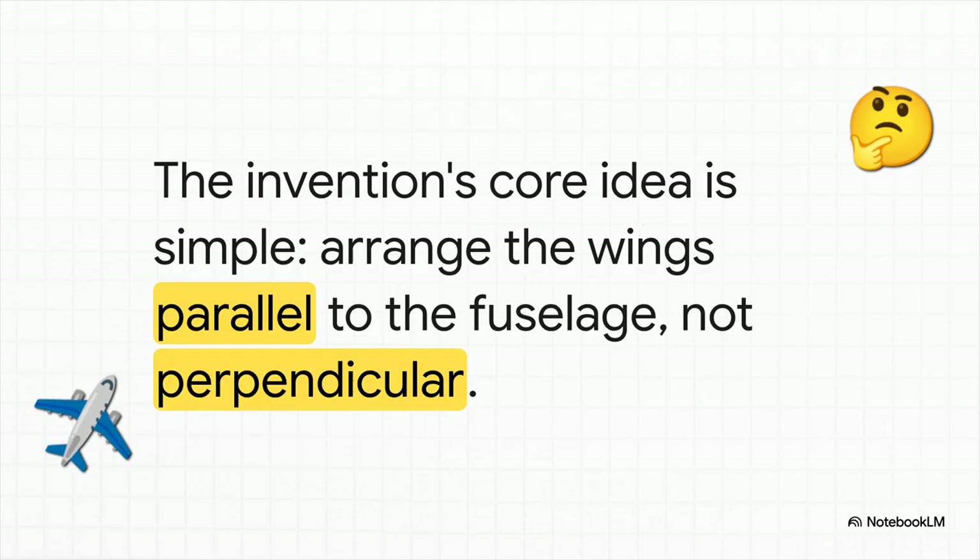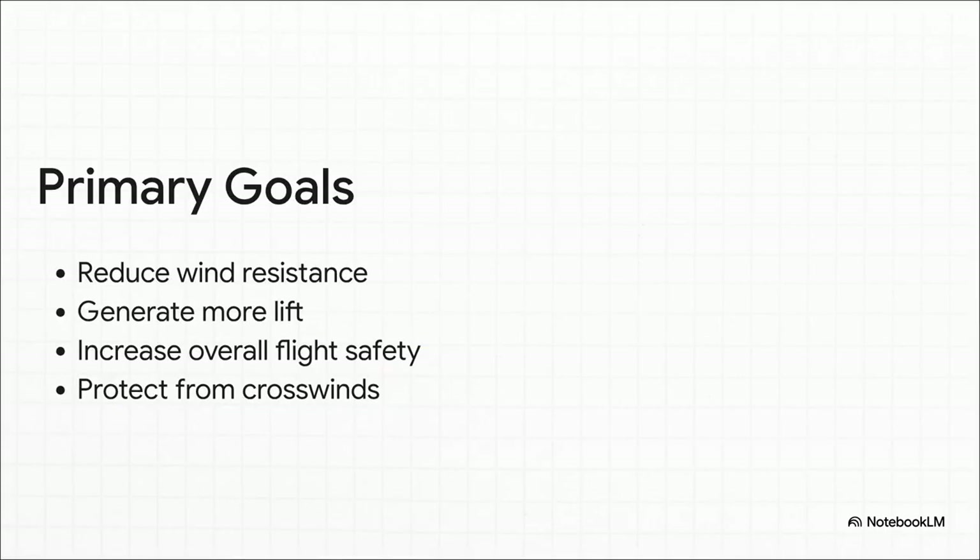And here it is. The big idea is actually pretty simple, but it changes everything. You take the wings and you just turn them 90 degrees. Instead of sticking out to the sides, they run parallel along the length of the plane's body — the fuselage. Instantly, your wings go from being short and wide to long and thin, which puts them in perfect harmony with that principle of aerodynamic closure.